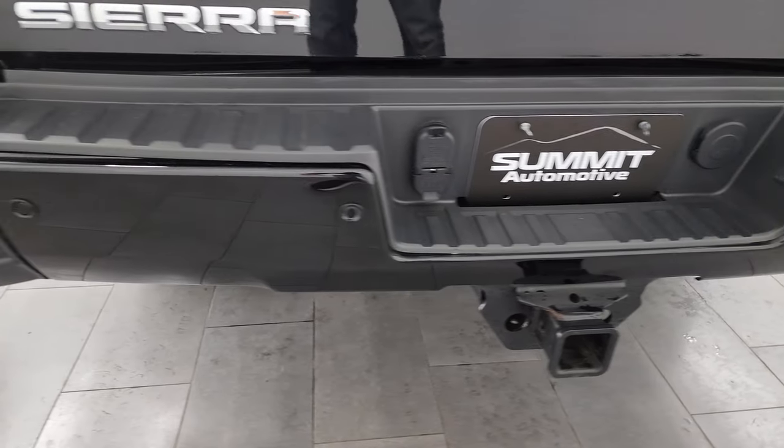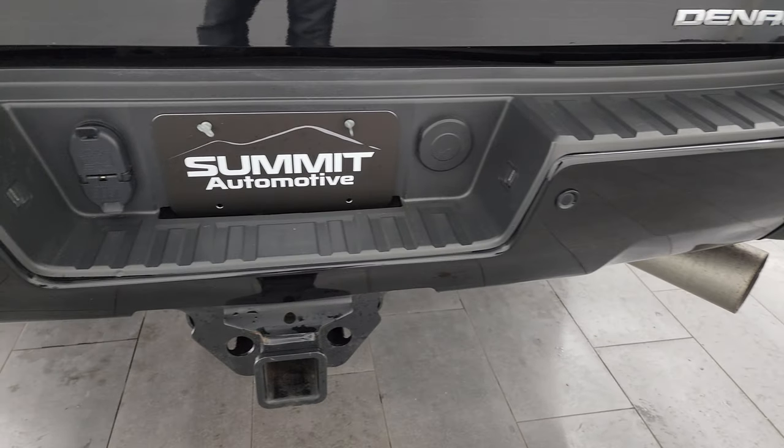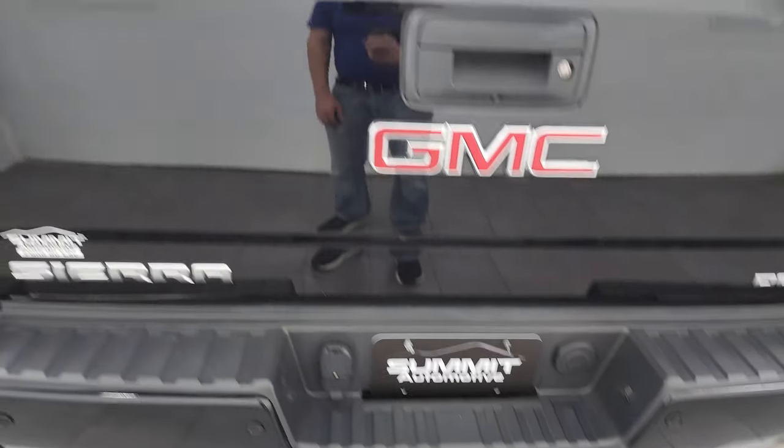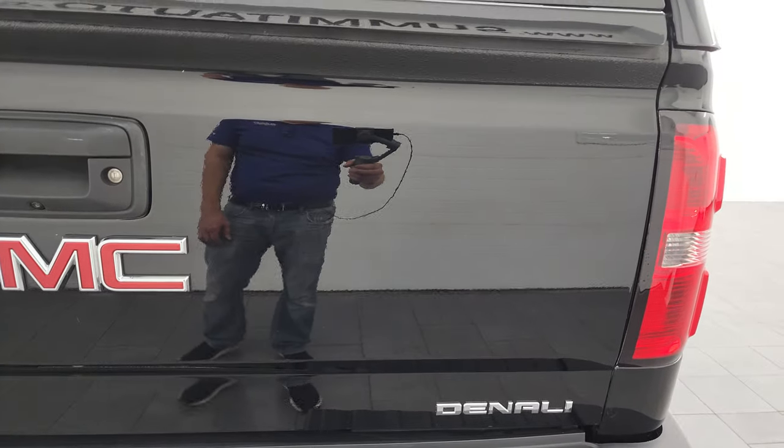The rear bumper is in pretty nice shape with no major dents. It does have rear bumper parking sensors. Full towing package, of course, with the receiver hitch, four-pin and seven-pin wiring. The tailgate is in excellent condition as well — look how mirror-like that paint is.